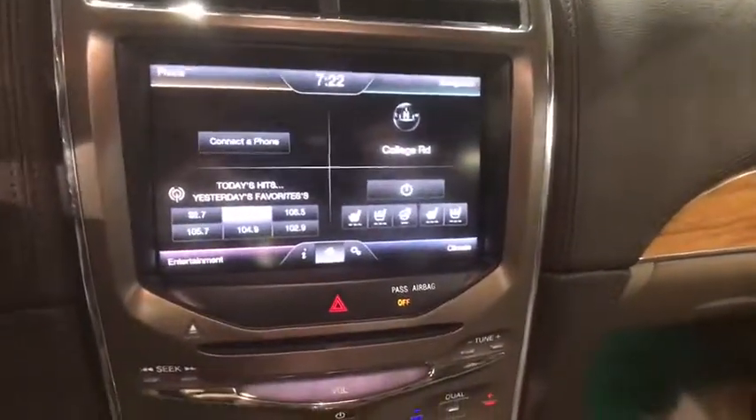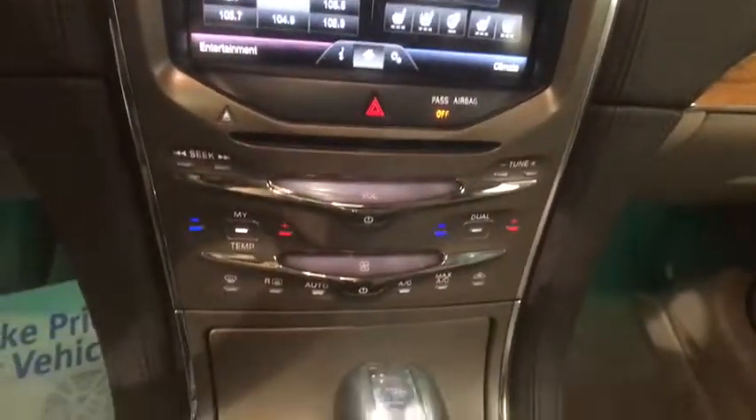Fog lights, power windows, security system, CD player, rear window defroster, electronic stability control, trip computer, heated front seat.